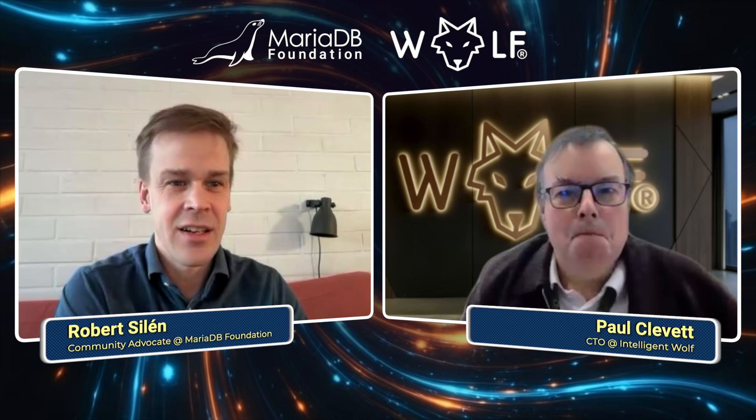Hello, today we're discussing a MariaDB use case, Intelligent Wolf, with its CTO, Paul Clavett. We're going to dive into the reasons they're using MariaDB and the benefits of MariaDB, and also how they decided to become a sponsor of MariaDB Foundation. But let's start off with what exactly is Intelligent Wolf?